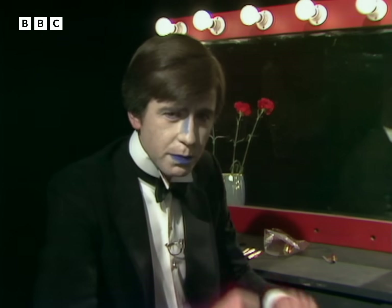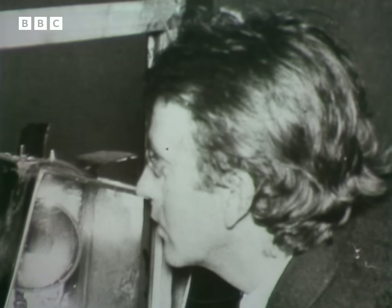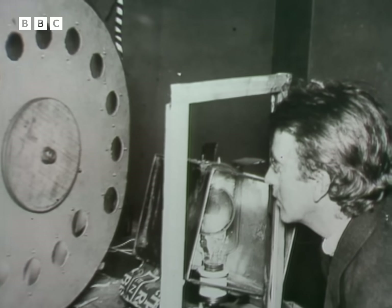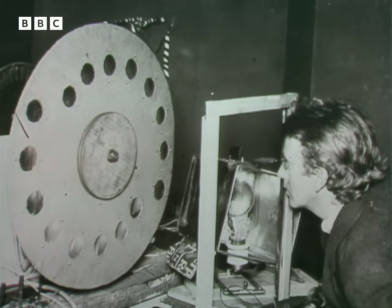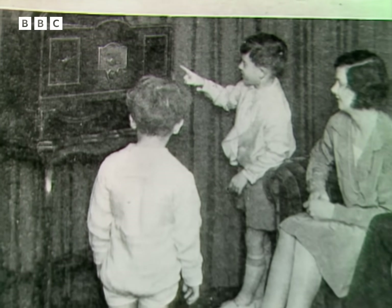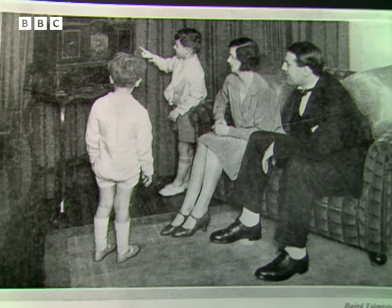That meant blue lips and lots of white face powder. One of the pioneers of television was a Scotsman, John Logie Baird, and back in the 20s, using rather crude apparatus, he succeeded in transmitting pictures over short distances. By 1930, televisors, as they were called, were on sale to the general public for about £26.